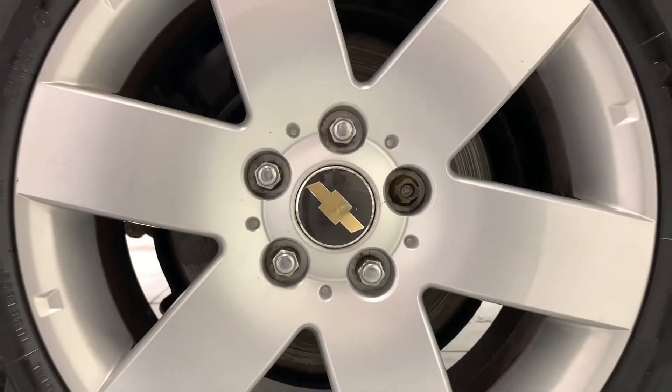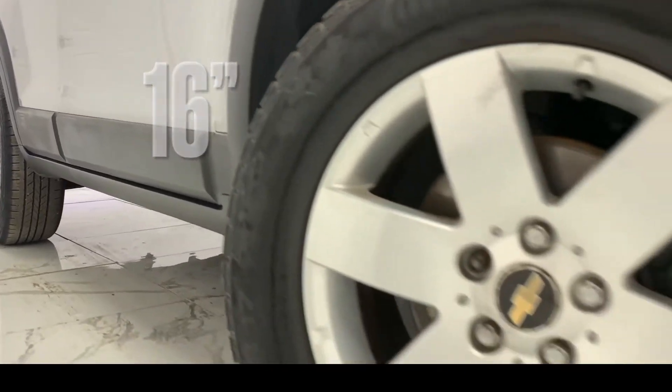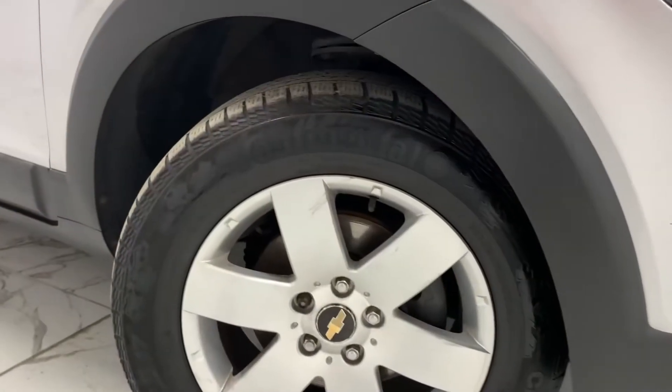To kick things off, we'll start at the side of the vehicle, where we can see its immaculate 16-inch, six-spoke alloy wheels, finished in a sterling silver.